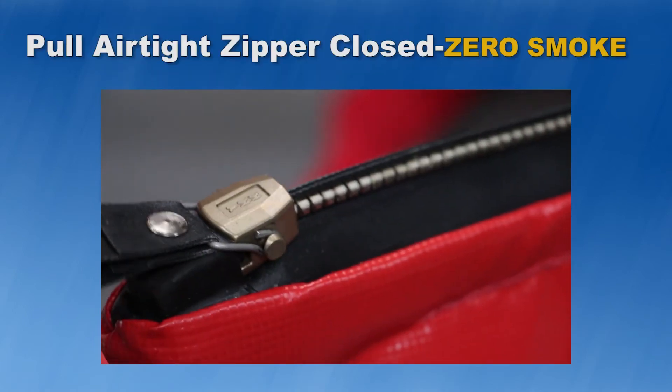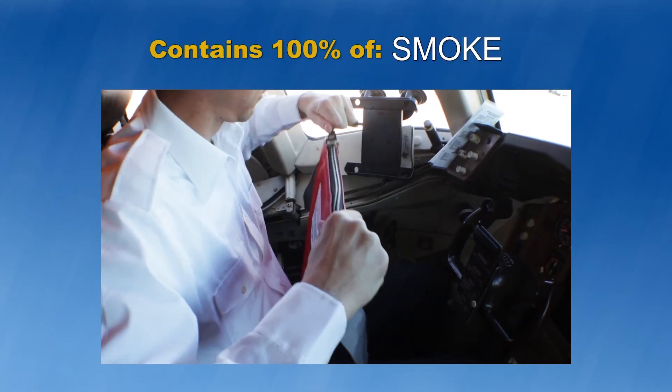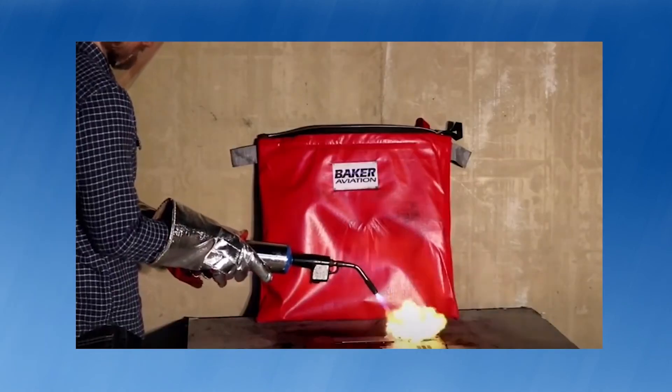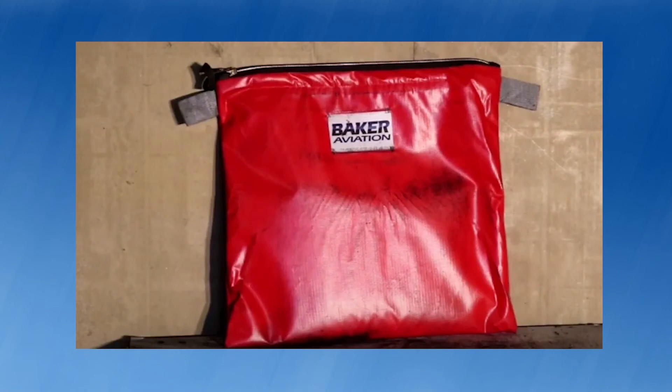Step 6: Now simply pull the zipper closed for the extra airtight seal that contains 100% of the smoke, toxins, fire, any shooting molten metal from an exploding battery, and other emissions from burning devices. The Hot Stop L EVO bag is designed and proven to contain a device in full runaway until it has burned itself out without any toxic smoke emissions.